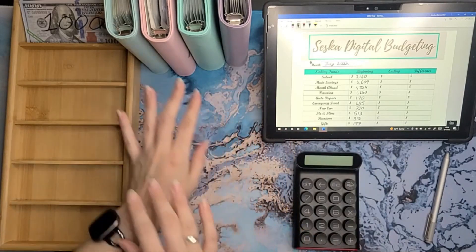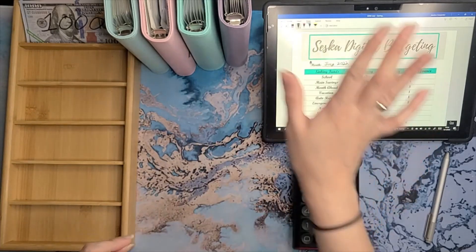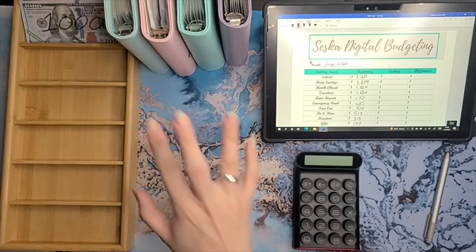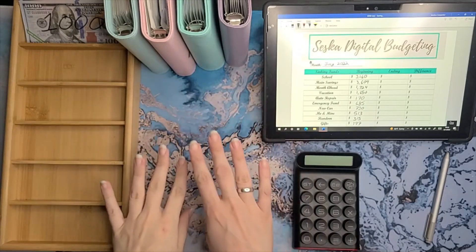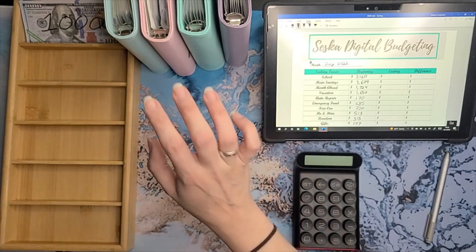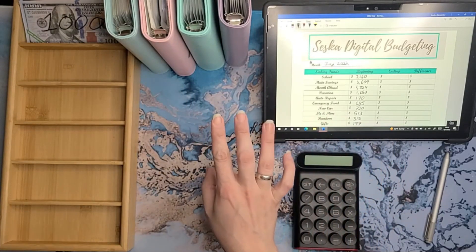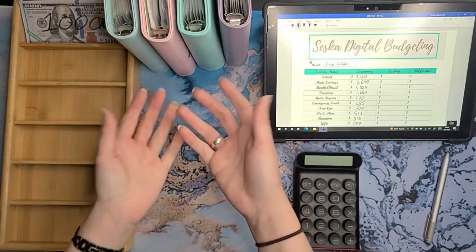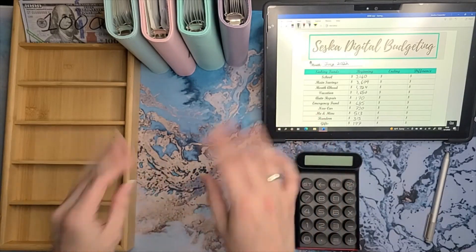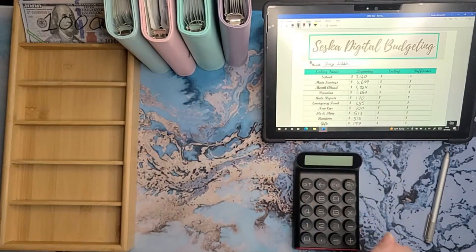Alright, so end of month update for July. Who's ready to see what we made, what kind of progress we made in the month of July? We're going to be switching out some bills for a 1K slip, condensing our funds, and seeing what kind of progress we made. There may be some negative progress, but that's okay because I know I spent some money in a couple of categories.